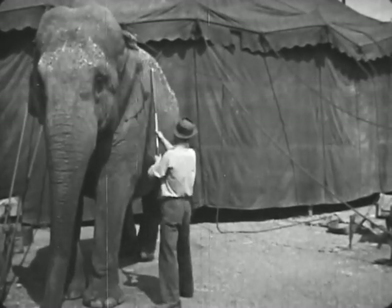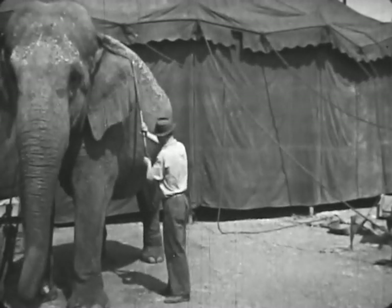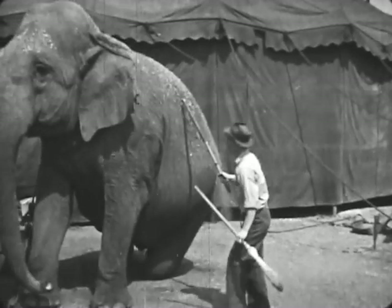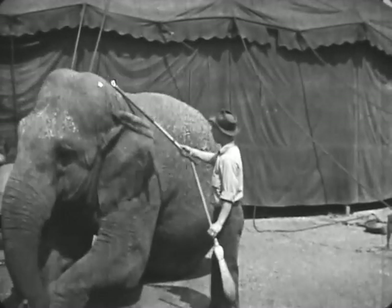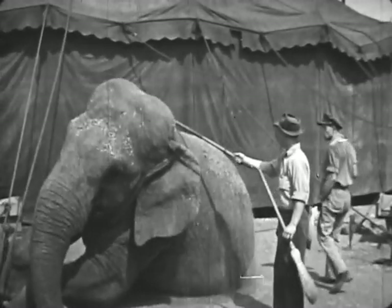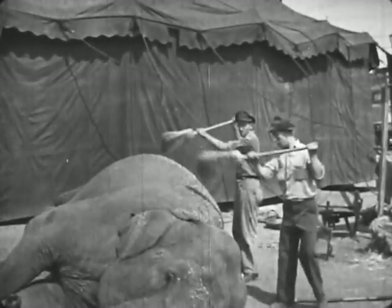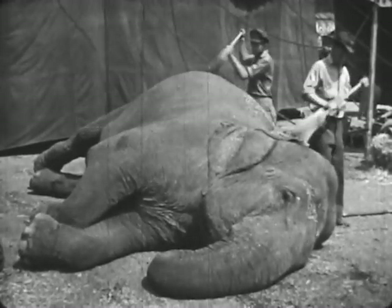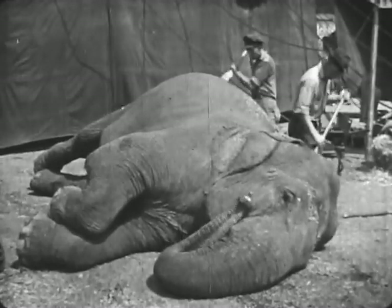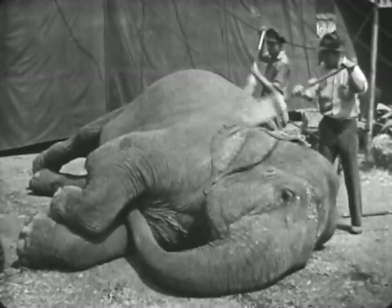But first, she must be cleaned. Lie down, Jumbo, lie down. Because her skin is very thick, the broom does not hurt her. In fact, she enjoys the brushing. Jumbo likes to be cleaned.